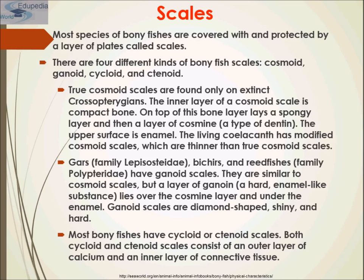Gar, bichirs, and reedfish have ganoid scales. These are similar to cosmoid scales, but a layer of ganoin lies over the cosmine layer — the cosmine being a type of dentine under the enamel. The scales are diamond-shaped, shiny, and hard. Most bony fishes have cycloid and ctenoid scales; both consist of an outer layer of calcium and an inner layer of connective tissue.